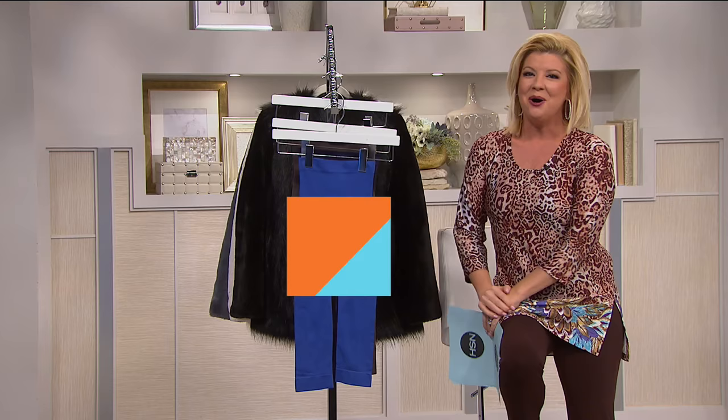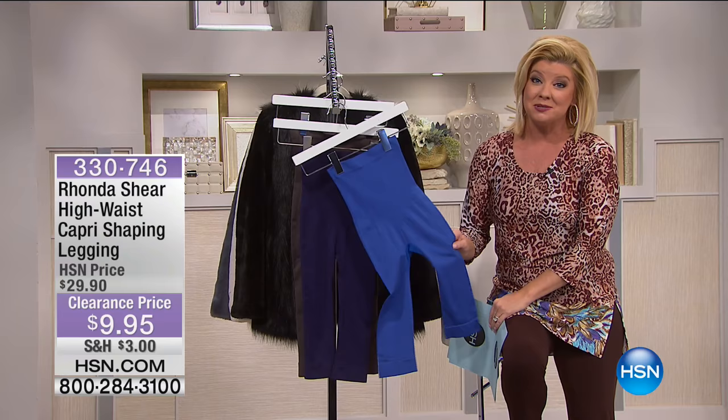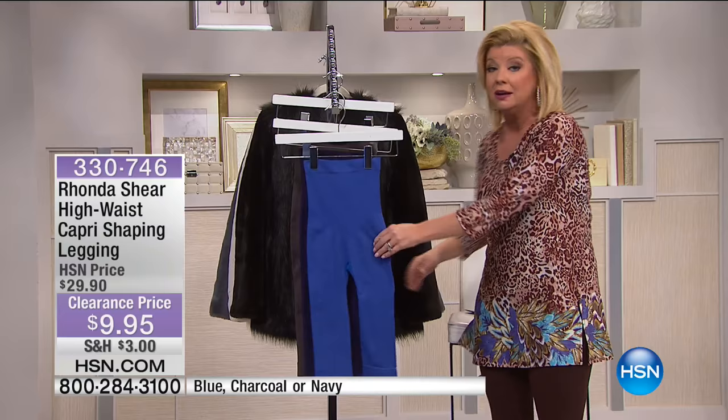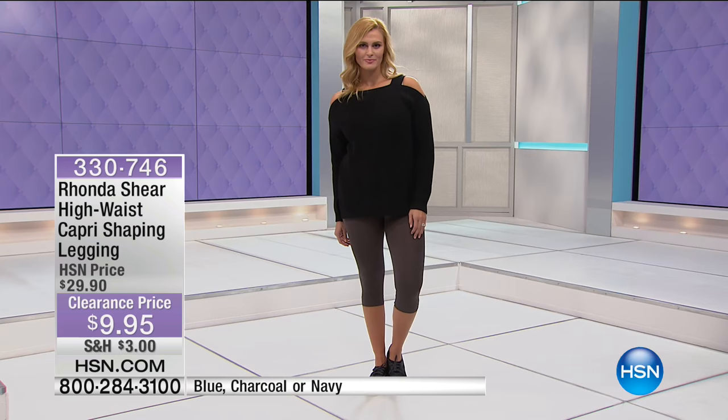I hope you're enjoying all of our wonderful sales on our 24-hour fashion clearance event. I'm Lynn Murphy. From our top designers such as Rhonda Shear, these are our pull-on leggings — the slip-into-thin instant shaping legging. They're going to give you shaping in all the areas we want: the front, the pooch area, all the way down into the thighs and hips. These are our high-waist capri shaping legging — in charcoal, blue, and navy.